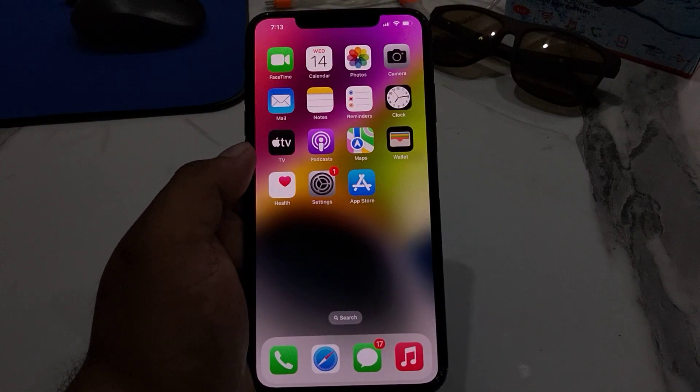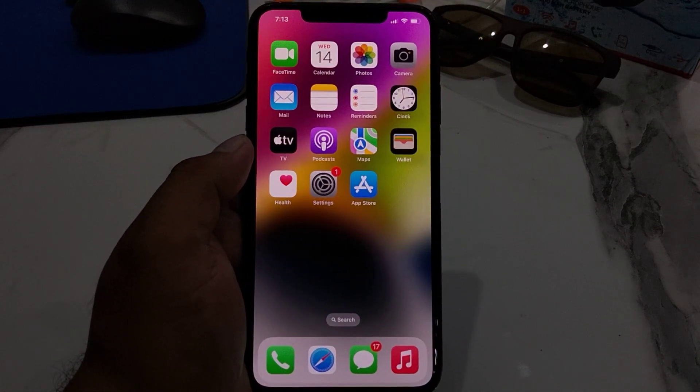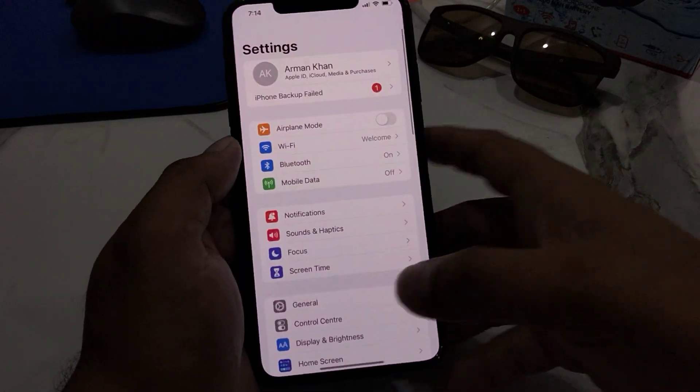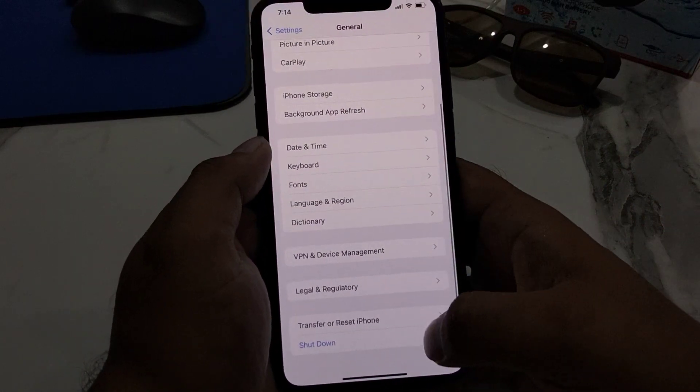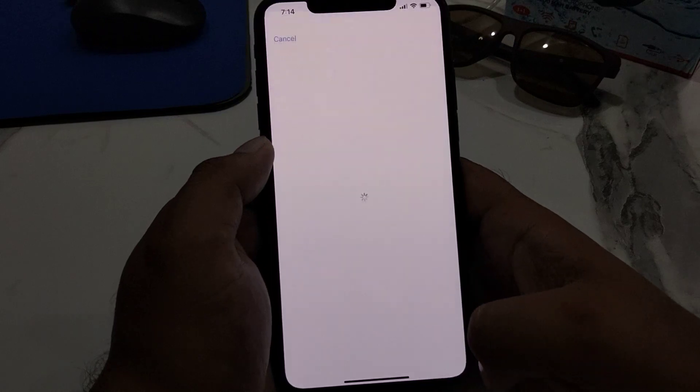If all solutions are not working, factory reset your iPhone to fix your problem. Tap on Settings, tap on General, scroll up to find Transfer or Reset, tap on it, then tap on Erase All Content and Settings.